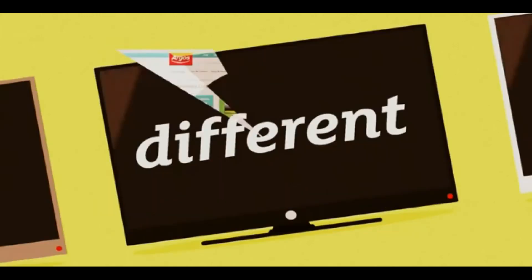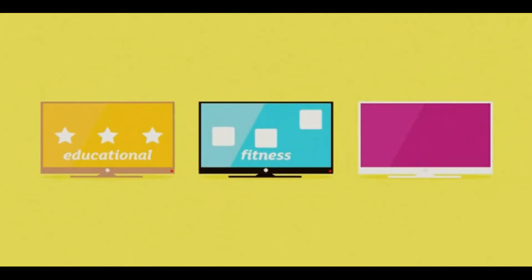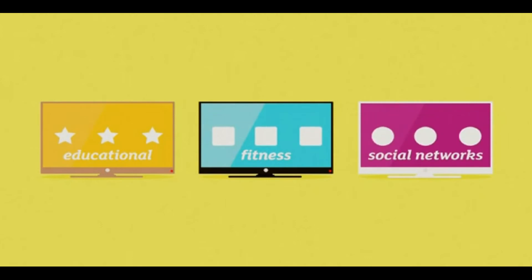There's tons of apps you can download too — from educational, health and fitness, to games and even social networking, depending on which ones are available on your smart TV.